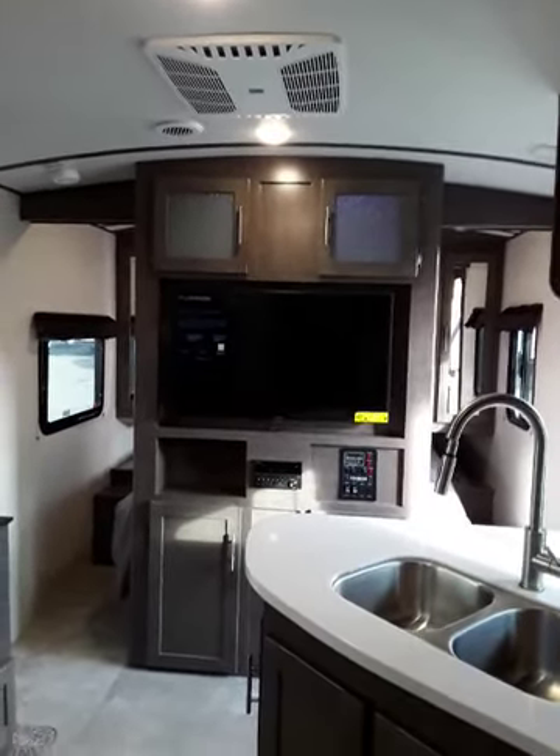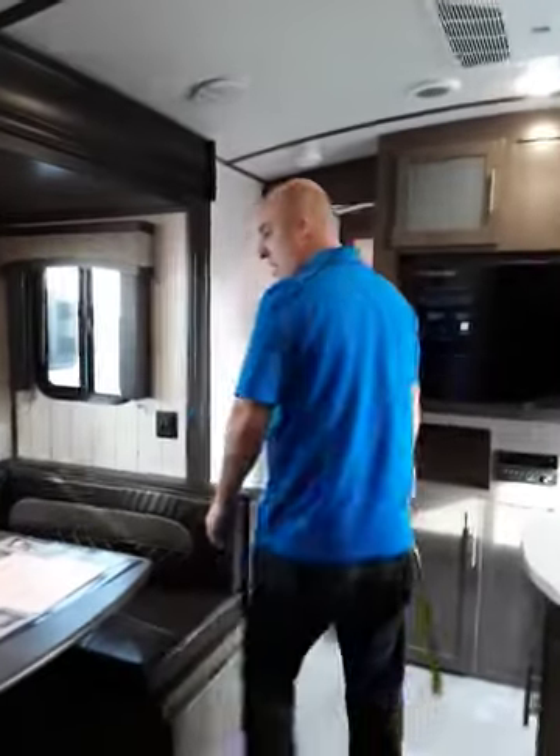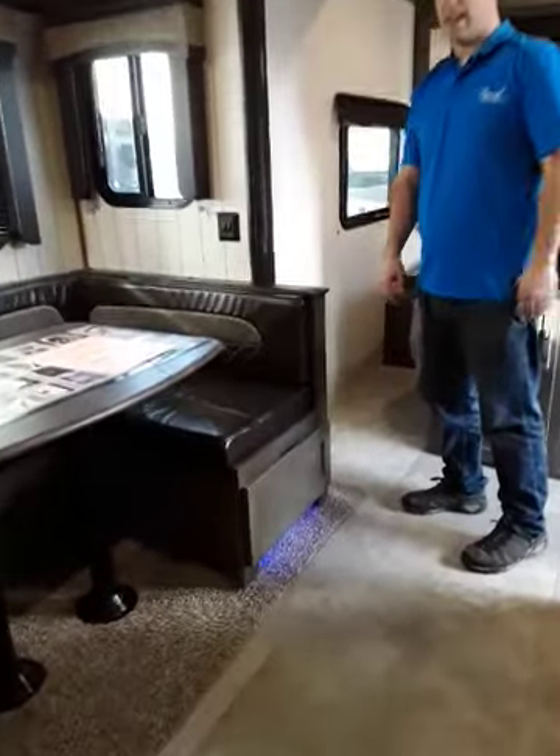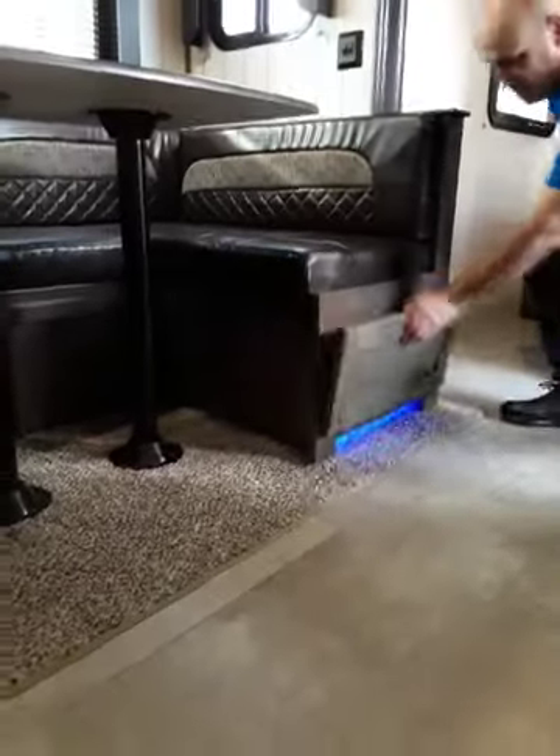You've got this nice u-shaped dinette. These guys did a great job making it so that if you're the kind of person who wants to stuff a lot of stuff in their trailer, it's easy.